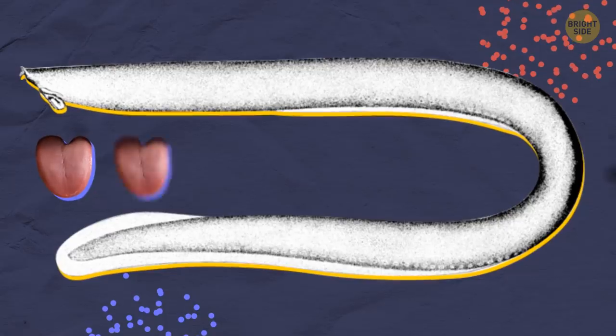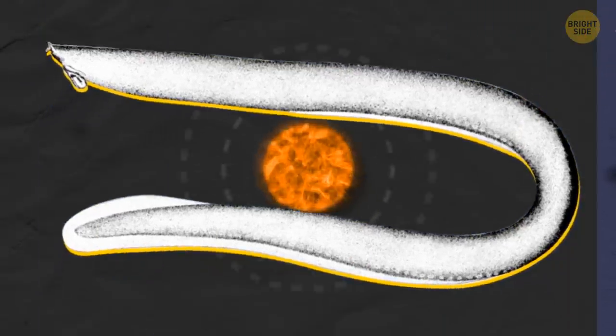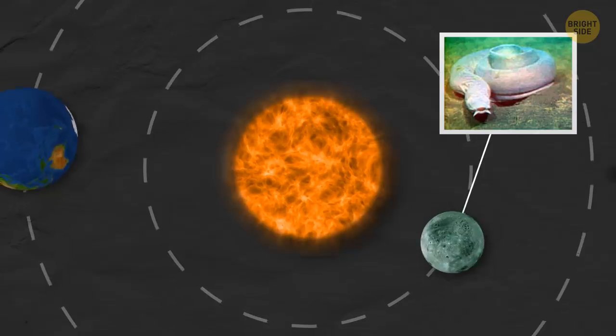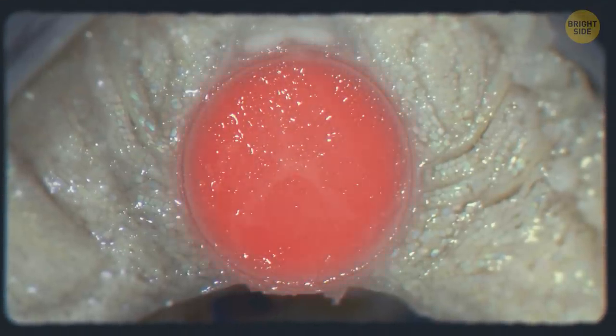Hagfish have two tongues, four hearts, and no eyes or stomach — like something from another planet. What sets them apart from anything on this planet is that they have a skull but no spine. They don't have bones either.